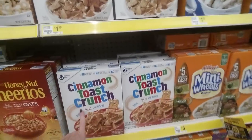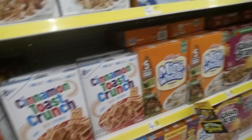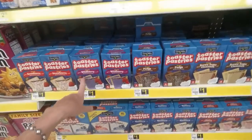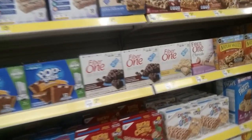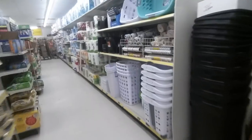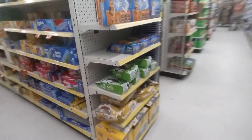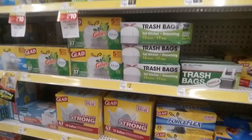They have Cinnamon Toast Crunch and then the generic for $1.75 — the name brand is $3. Pop-Tarts and then the generic Toaster Pastries. Fiber One Brownies — that sounds yummy. They have cat food and trash bags. Actually, I need some trash bags — I'm going to have to get some while I'm in here.